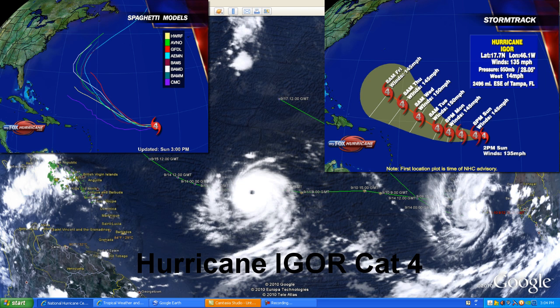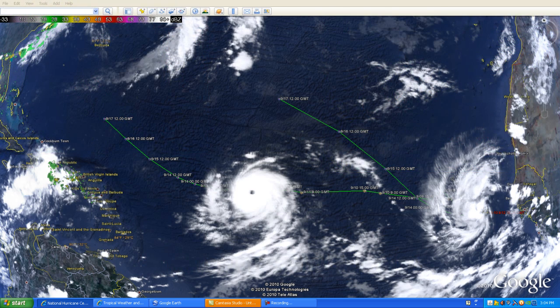Especially for those of you in South Carolina and North Carolina that have already been hit by Earl — this storm system looks like it's going to continue to make a path such as Earl did. We'll continue to keep a major eye on that since it is a Category 4 hurricane right now. Hurricane Igor is a Category 4 and continues to move west.